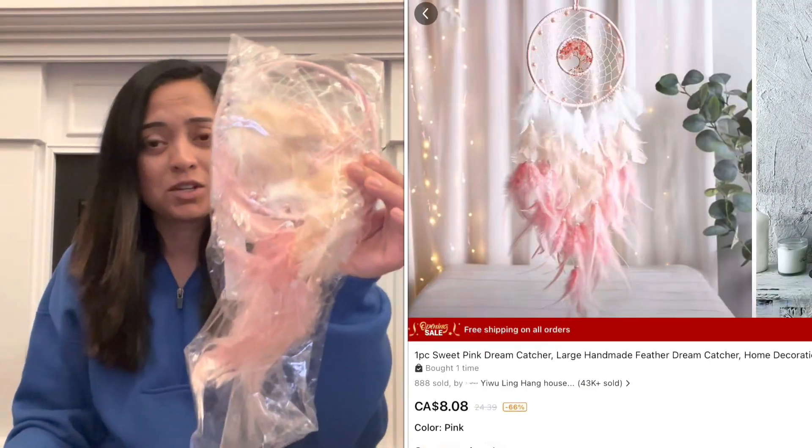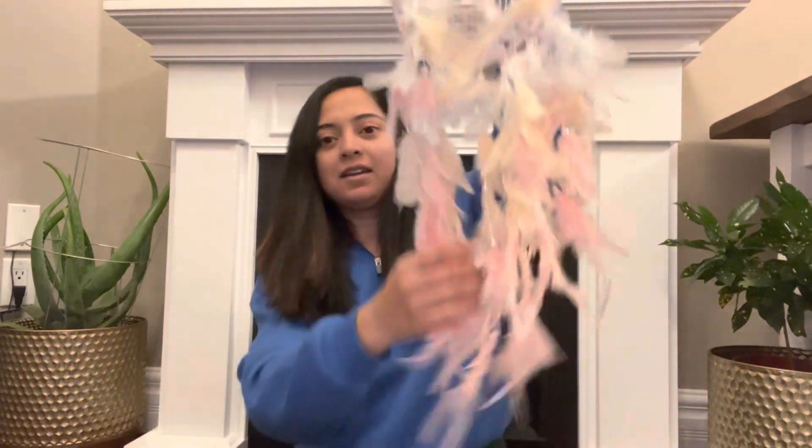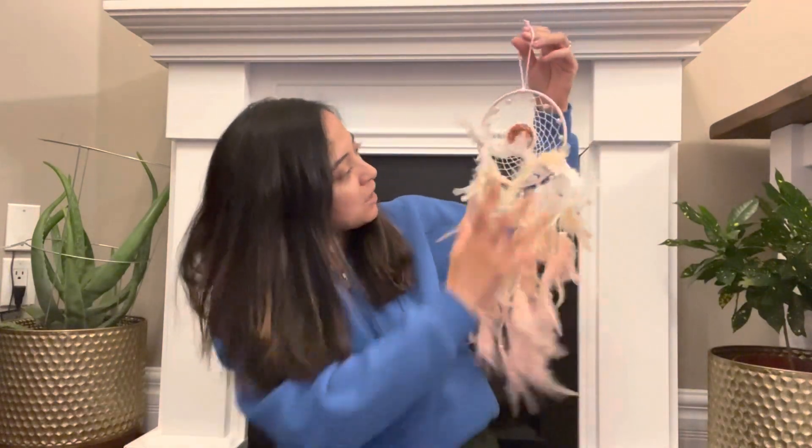The next few items are all for my kids. We are going through some major home renovations right now and upgrading our kids' bedrooms. Everyone is getting their own bedroom with the color they want. One of my daughters wants everything pink in her bedroom, so I got some items specifically for her to match her room. The very first thing is this dream catcher — she wanted to have a pink dream catcher in her room. It's really pretty in person; the picture on the website did not do it justice.